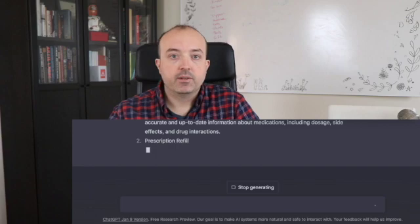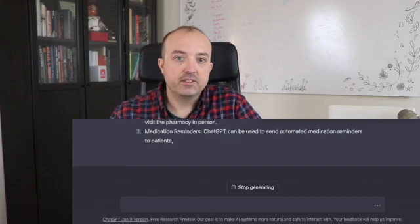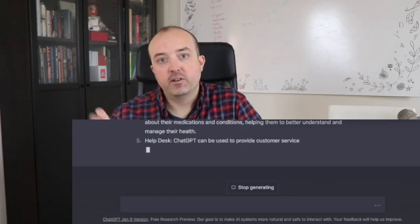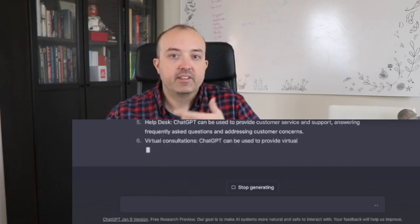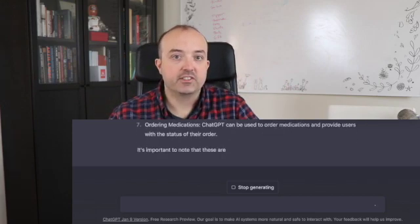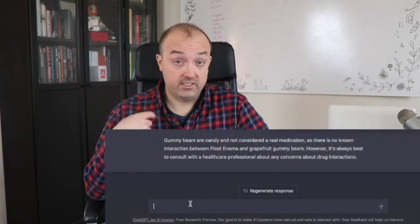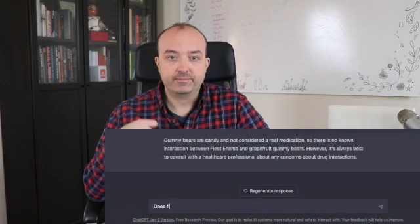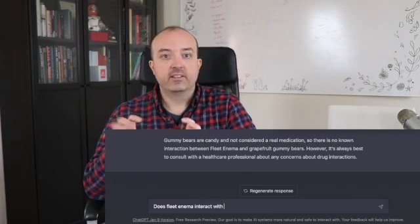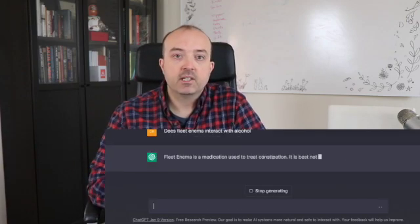I could see a world where you're on your pharmacy's website and you're asking what medications do I have coming up, what looks due for refills, can you refill them for me - basically taking out the whole phone call to the pharmacy. I could also see if ChatGPT is integrated with a medication database, it could answer interaction questions, like can I take Warfarin with vitamin K? And then it could say no, you can't, or here are the consequences - or even say this isn't appropriate for ChatGPT, let me have you talk to someone from the pharmacy.